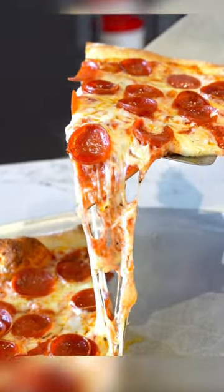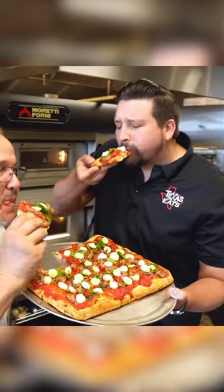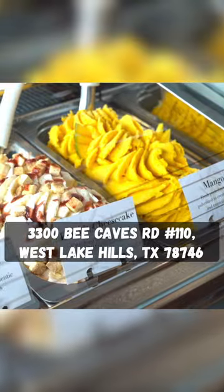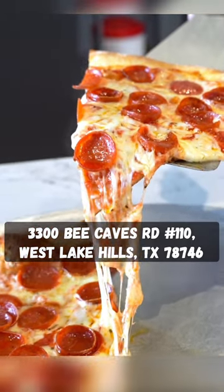Go check them out. They're a new spot, family owned and operated. So many different options on the menu to choose from. I had to eat it right out of the oven — that was a hot slice. Valdonucci's address on the screen, go get some gelato, go get some pizza and enjoy yourself.